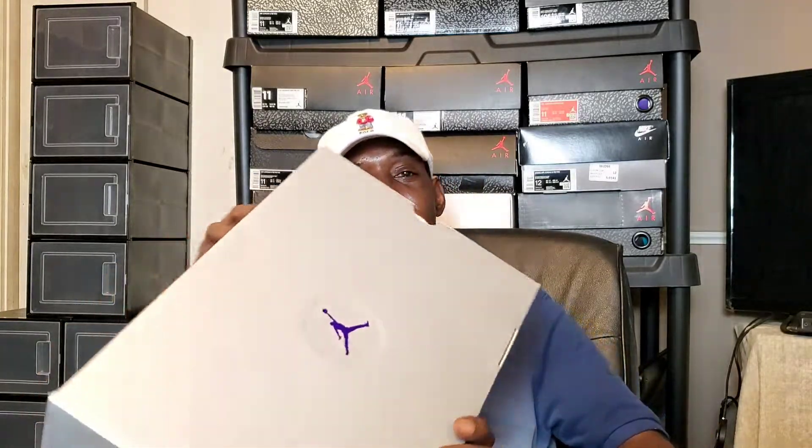It seems like everybody got these — Flex was giving out W's like there was no tomorrow. A lot of people slept on these shoes because they went for the crimson fours — that's what Nike actually calls them. Good luck to those going for those, and congratulations to the people who won these Court Purple 13s.